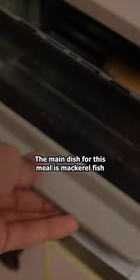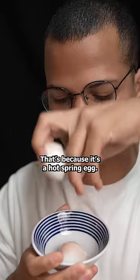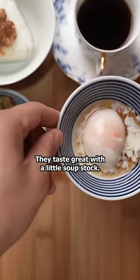The main dish for this meal is mackerel fish marinated in miso sauce. This may look like a mix between a raw and boiled egg, and that's because it's a hot spring egg. They taste great with a little bit of soup stock.